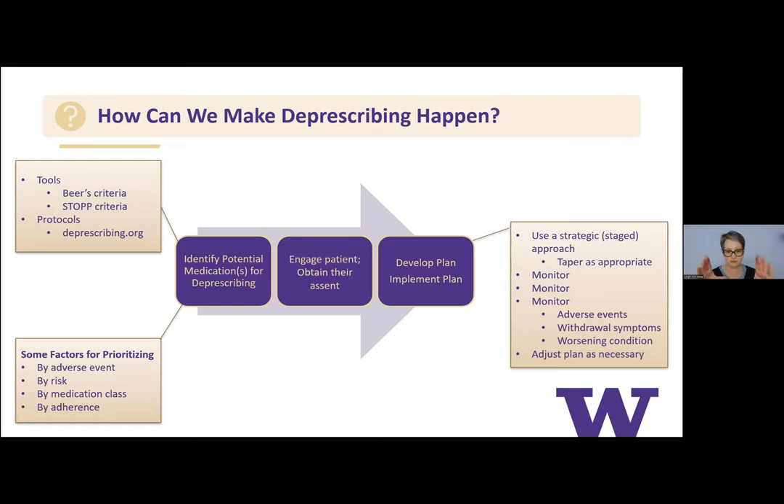In the middle of the process is engaging the patient and obtaining their assent: we want to optimize your medications, we're worried about this risk, here's what the Beers Criteria says, and we'd like to develop a plan to reduce the dose, temporarily hold, or completely discontinue medications to reduce your risk — whether that's delirium, falls, or worsening or increased risk for dementia.